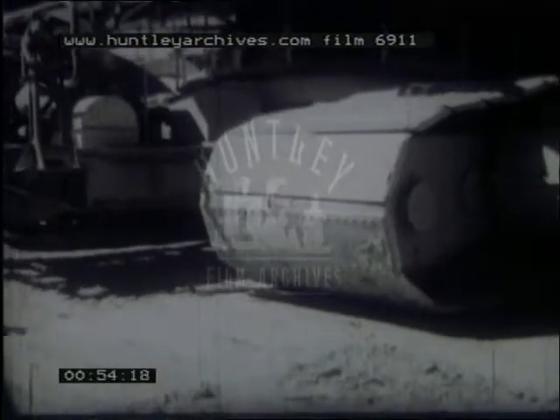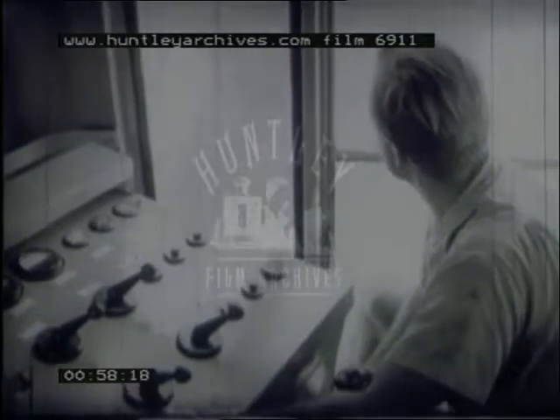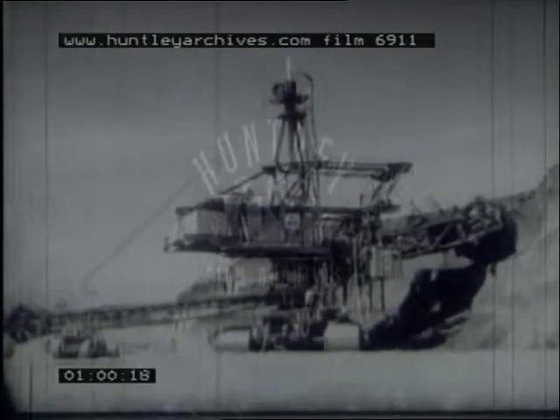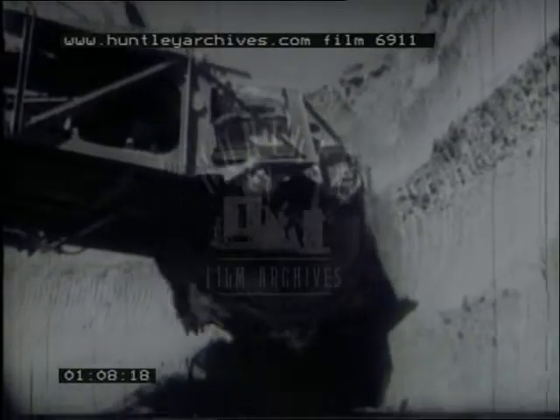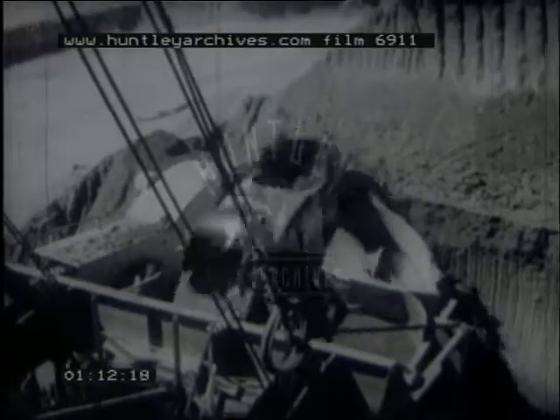It takes a bit of moving and some highly specialized operating, but once it's brought into position it can really get on with the job. There are eight buckets on the wheel, and between them they scoop out about 1,200 tons of earth an hour. Whipping the earth over the top, the buckets discharge it onto a conveyor belt — the start of several miles of conveyor belts.